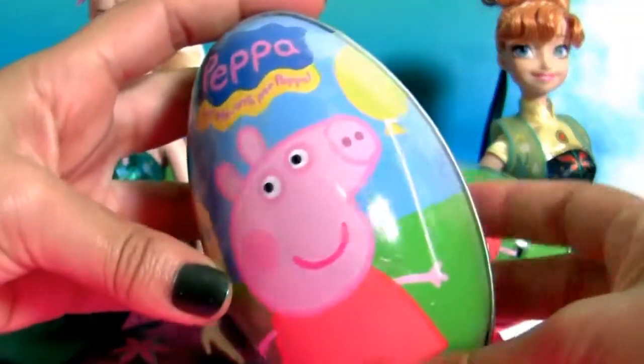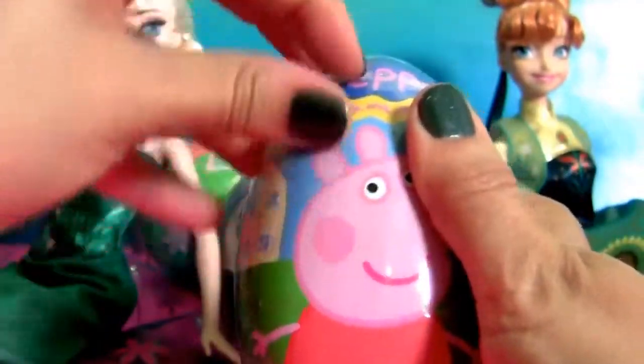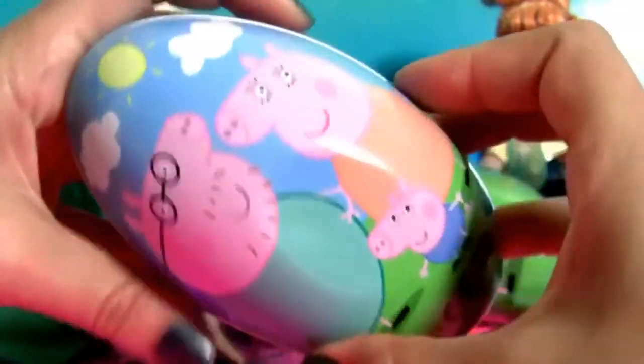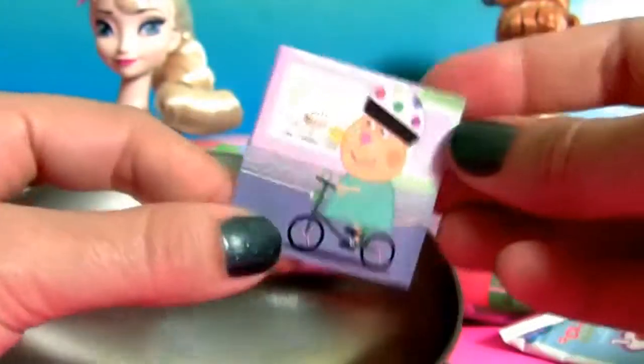Egg number three — jelly beans, one pen of Susie Sheep, we got here two flyers, and one sticker.